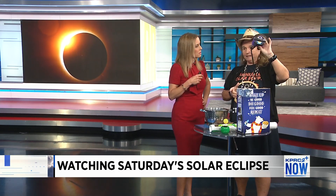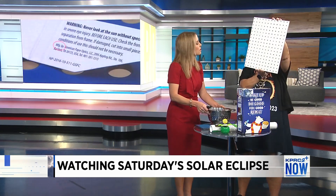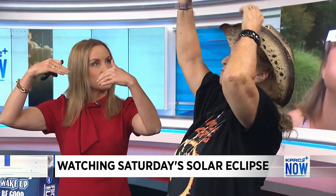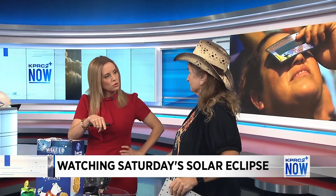If you have binoculars, put a filter on them — we give people these filters tomorrow to make their own, and then you're safe. We just finished making this creation at the Museum: a pinhole pergola. So if you hold that up, you'll just have little eclipses all over the ground — like the little ring of fires.